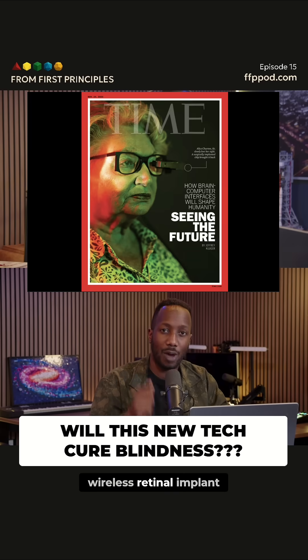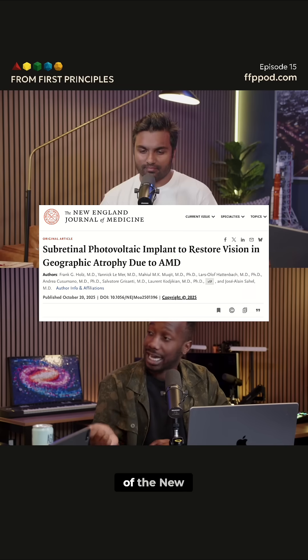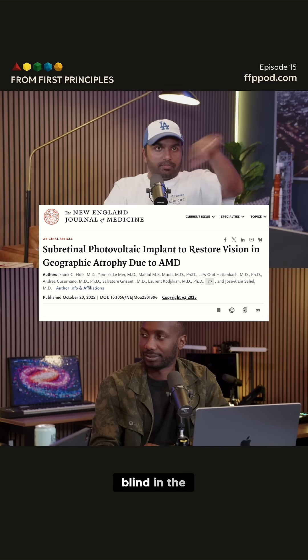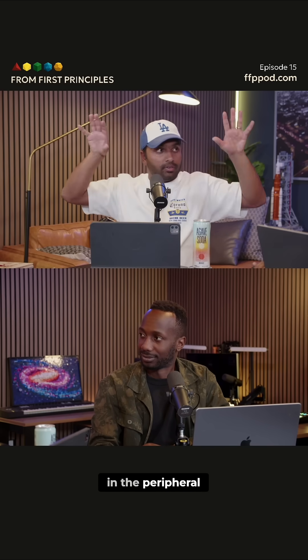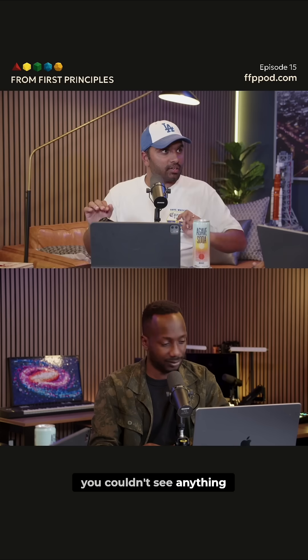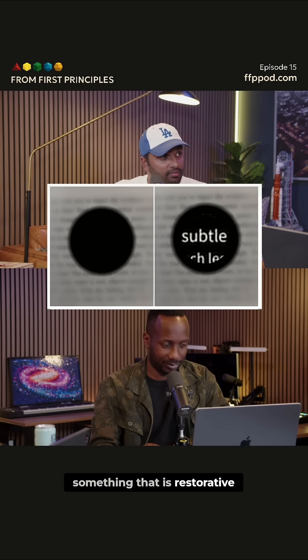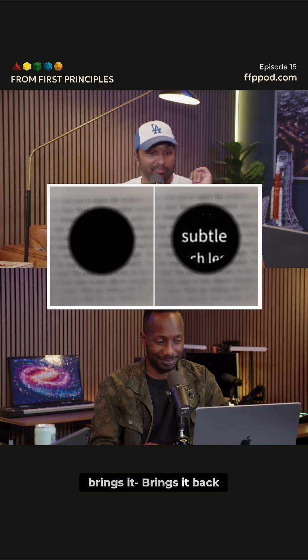They've created a wireless retinal implant that is helping blind people see. This is out of the New England Journal of Medicine. Basically, if you had AMD, you were just blind in the middle of your field — you could see in the peripheral, but in the middle you couldn't see anything. And now we actually have something that is restorative. Not just slowing it down. Restorative. Brings it back.